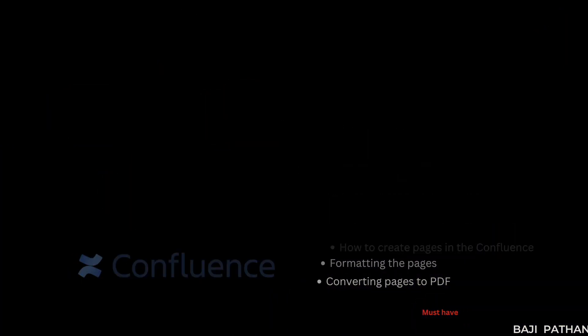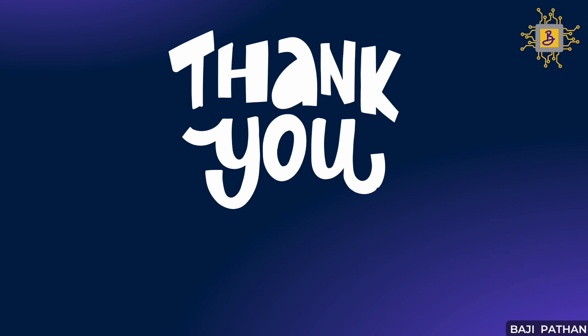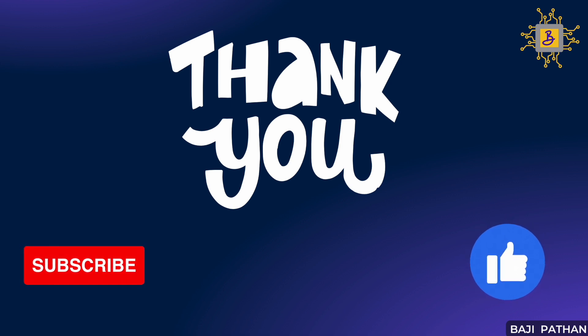Thank you for joining me in this video where I have shared the essential must-have skills for a successful career in performance testing. By learning and practicing these skills, you will be well prepared to succeed in performance testing. Stay tuned for the upcoming video where I will discuss good-to-have skills for performance testers. Please don't forget to like, comment, and subscribe to our channel for more valuable content. Until next time, happy testing!